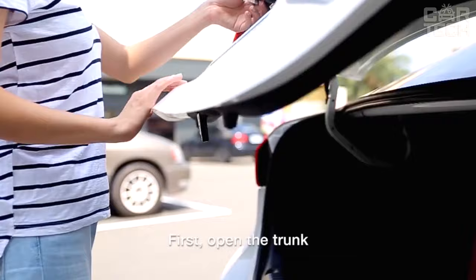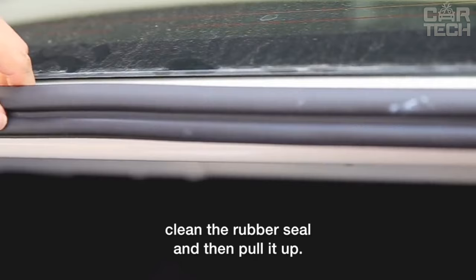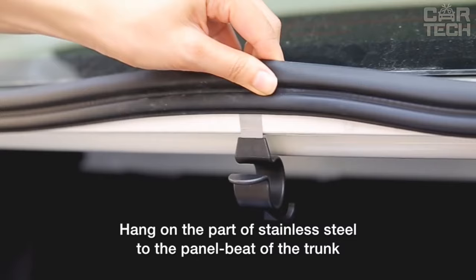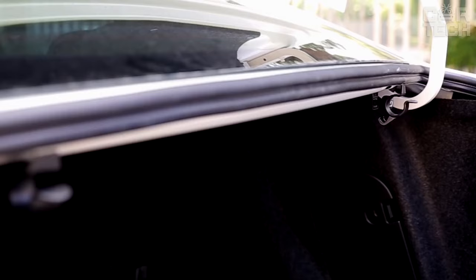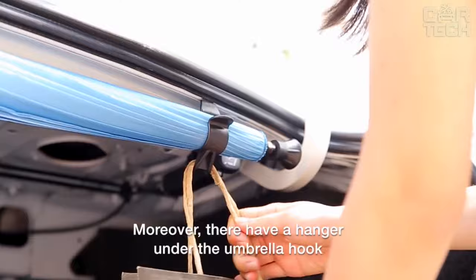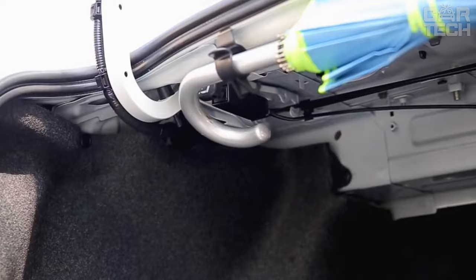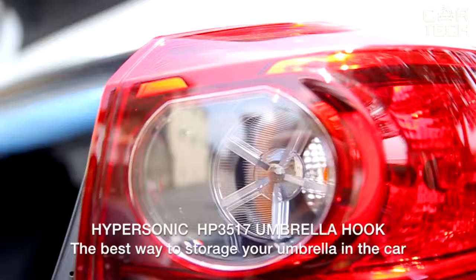Clips that allow you to compactly and conveniently place oblong objects in the trunk of your car, such as an umbrella, walking stick, or fishing rod. The kit contains two plastic clips which are attached to the trim of the luggage compartment. The diameter of the hole for the carried load is 28 millimeters, the length of one hook clip is 86 millimeters, and the clips are attached with double-sided tape. Color: black. Two clips in the set.